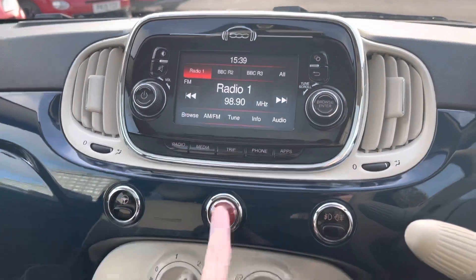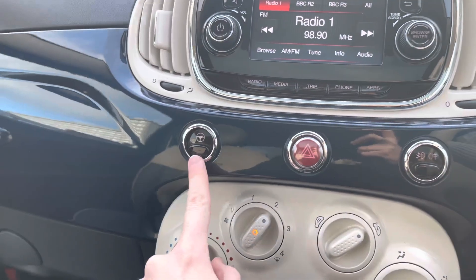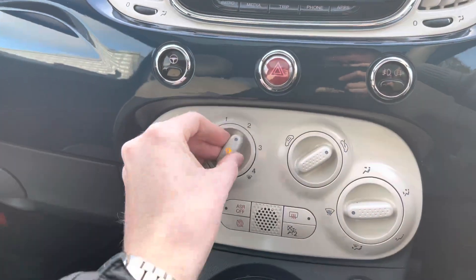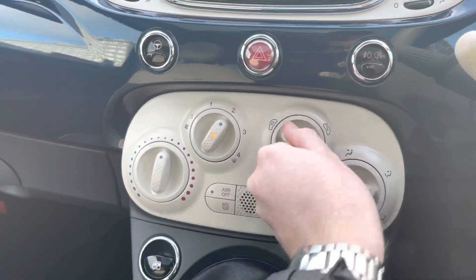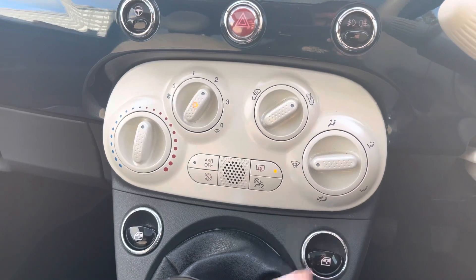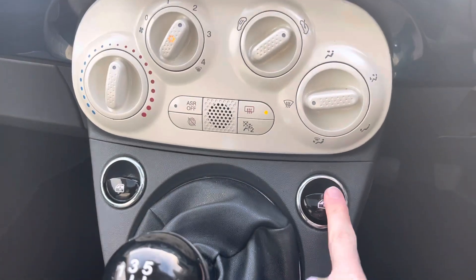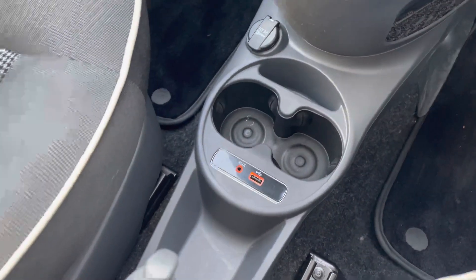Moving on, down below you'll find your hazard lighting and buttons for the fog lamps. You also have a city steering button which makes the steering super light when manoeuvring around town, making it much easier to squeeze into tighter spaces. The air conditioning is very straightforward with four switches for fan speed, temperature, direction of airflow, and air recirculation, plus a button for defrosting the rear windscreen and a start-stop system. You have front electric window switches for both driver and passenger, a five-speed manual gear selector, and USB and auxiliary inputs along with two cup holders in the centre.